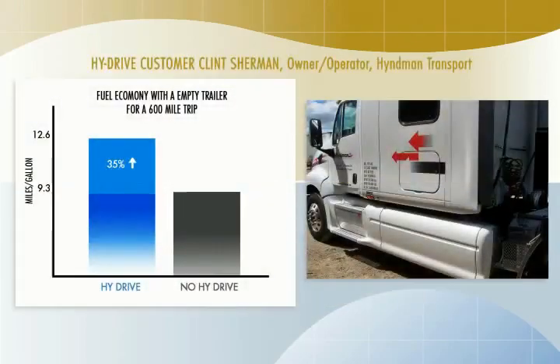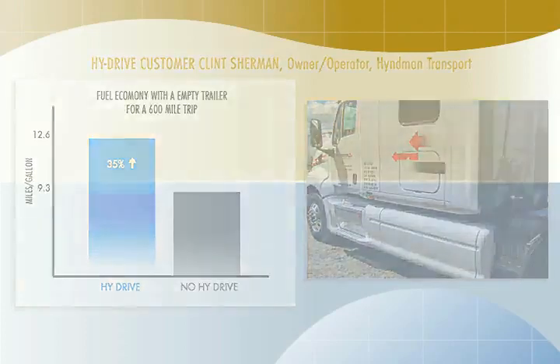Clint Sherman says: "Traveling with an empty trailer on a six hundred mile trip, my Qualcomm went to 12.9 miles per gallon. I stopped for a break, zeroed out the Qualcomm, and it went to 12.6 miles per gallon for a hundred and forty-seven miles. This truck has never been over 9.3 miles per gallon, so this was phenomenal — a thirty-five percent improvement."